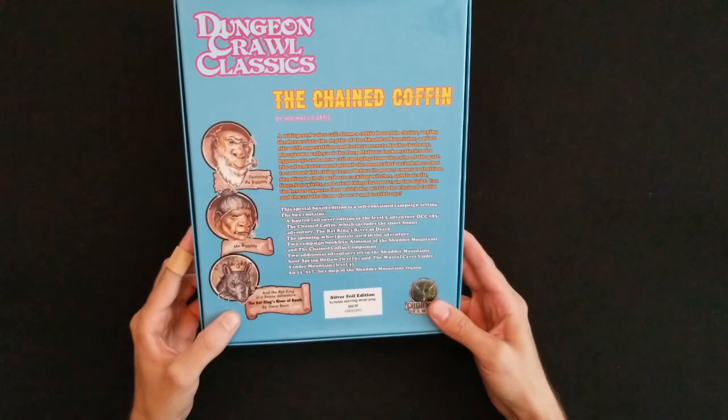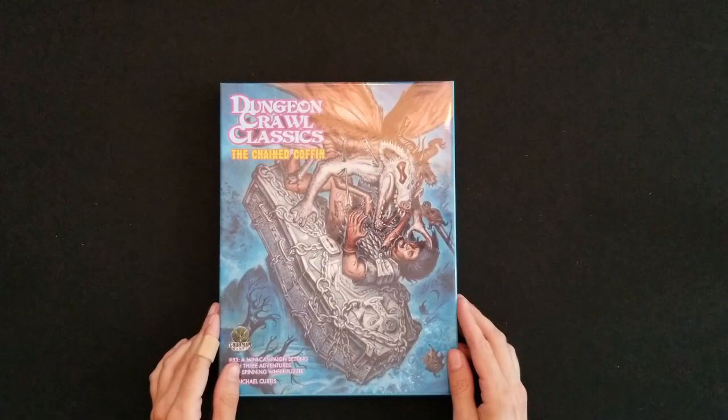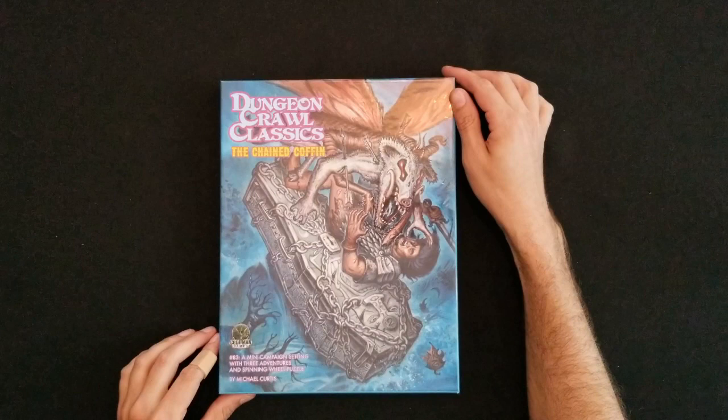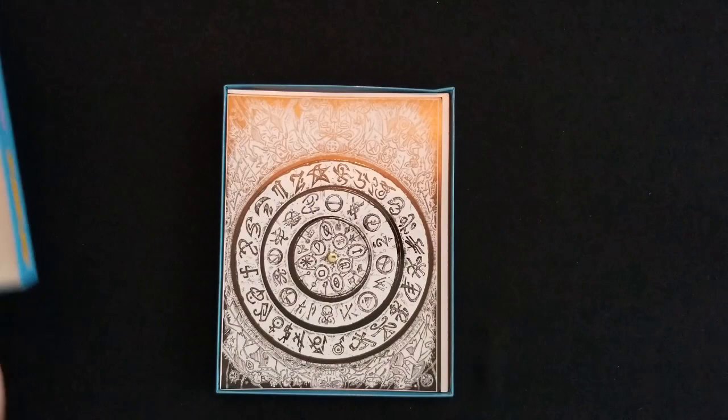On the back we've got some text, and it includes a bonus adventure, The Rat King's River of Death by Steve Bean. Retailed for $49.99 and that is actually what I paid for it — being out of print and hard to find, I thought that was a pretty decent deal. Got a beautiful blue Doug Kovacs cover with a chained-up coffin, a terrifying monster bug, and a dude battling to the death. Let's get this thing slid open and see what's inside.